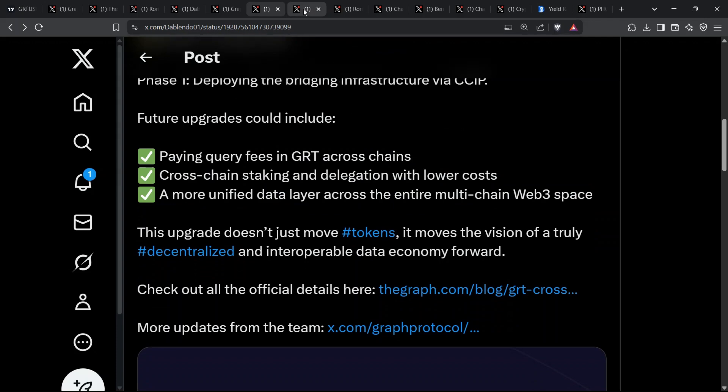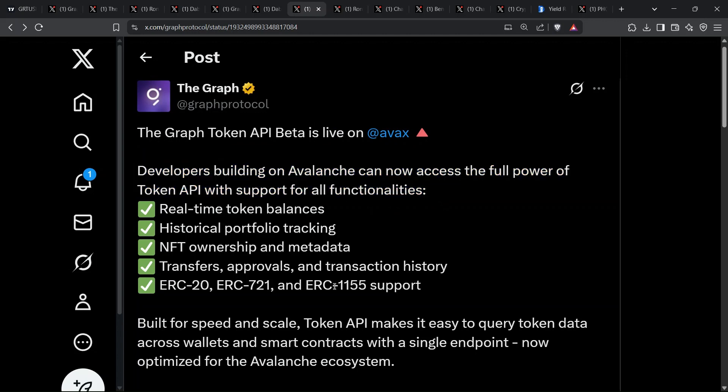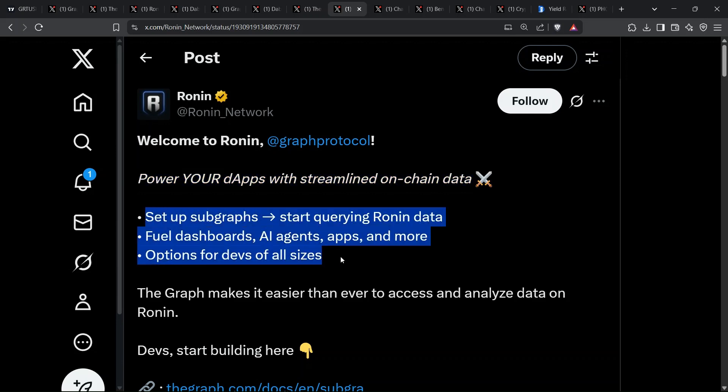June came bearing two fresh integrations. First, Avalanche. Builders there can now ping the token API to fetch real-time token balances, NFT metadata, transfers, approvals — you name it — through a single endpoint. No more duct-taping RPC calls. Then there's Ronin, SkyMavis Gaming Chain. Axie scholars can finally query on-chain data without spinning up centralized servers. Dashboards, AI agents, lending desks — all powered by subgraphs in a click.